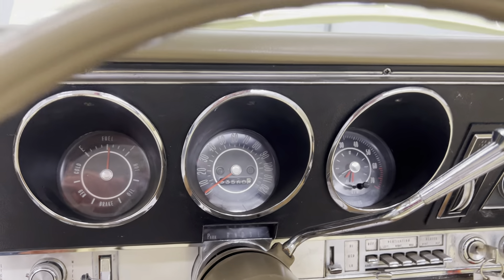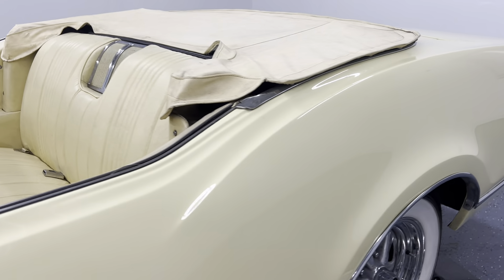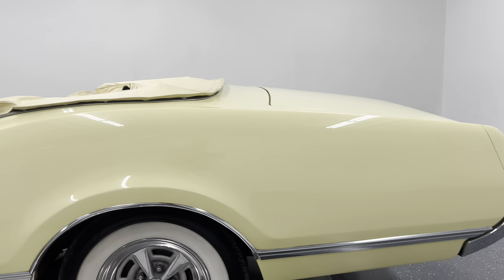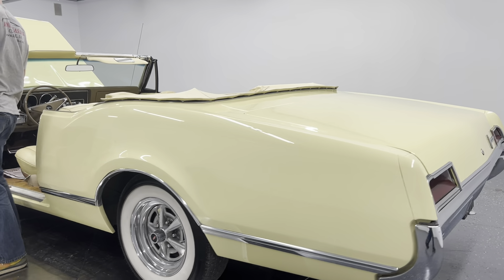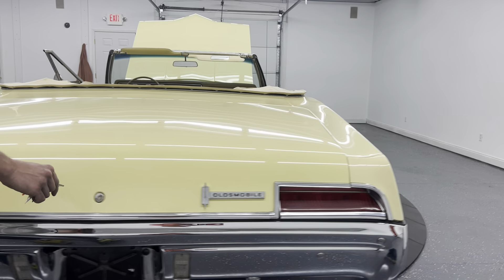It's 53,560 miles on the clock. The rear Oldsmobile speakers work as well. Chrome Oldsmobile rally wheels with wide white wall tires — I think that really sets it off. It just makes this car really pop.